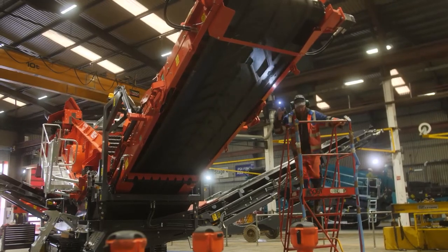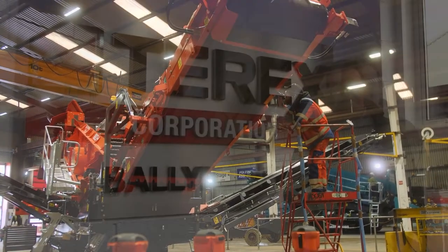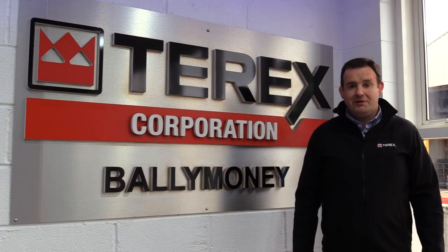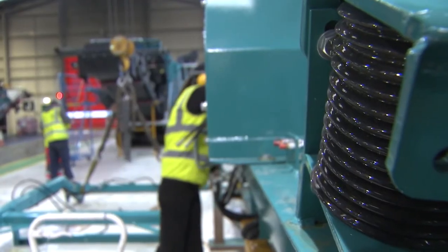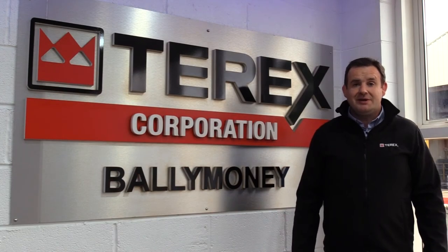And finally in assembly we have roles for assembly fitters and trainee assembly fitters. If you've never worked in manufacturing engineering before, do not worry — full training will be provided. Please log on to Terexjobs.com to avail of all the jobs we have listed and the benefits we offer. I am proud to work at Terex and I look forward to seeing you joining us here at Terex Balamone.